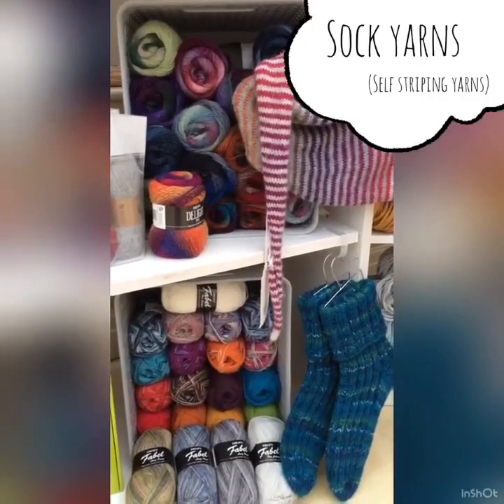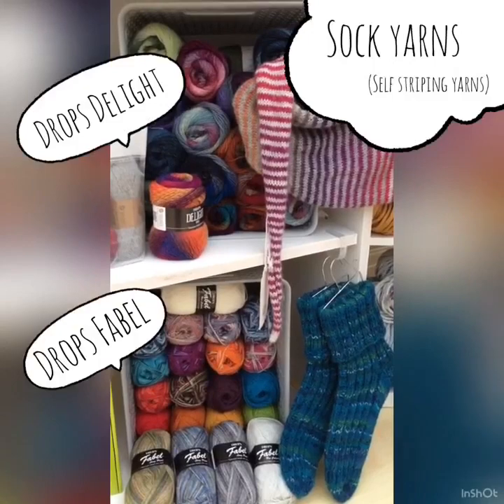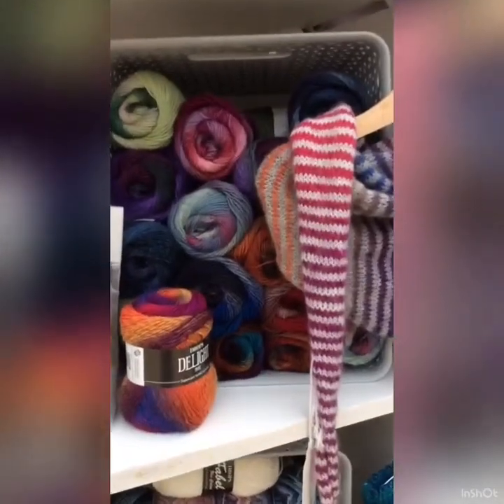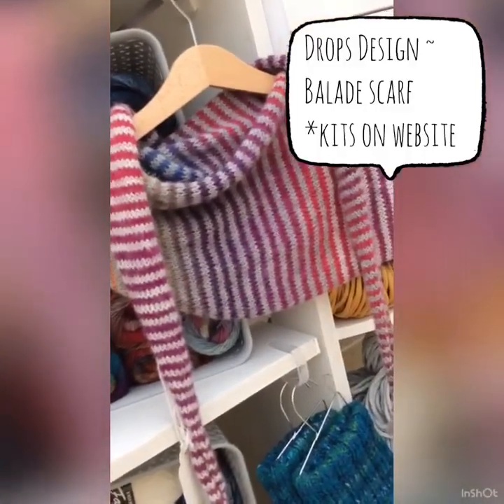Just thought I'd finish up by taking a quick look at the sock yarns that I stock here at Cotton Pod — the Straps Delight, not just for socks of course, and the gorgeous Straps Fable.